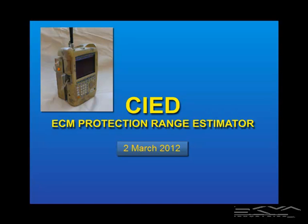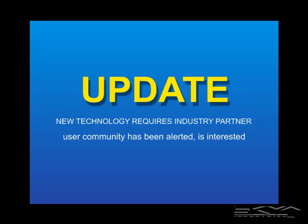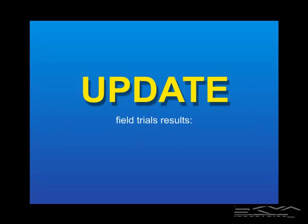The subject of this video is the counter-IED ECM protection range estimator, and the purpose is to provide an update. This is new technology which requires an industry partner, and the user community has been alerted and is interested. Specifically, the update is about field trial results — and more specifically, the question: how well does this thing actually work?